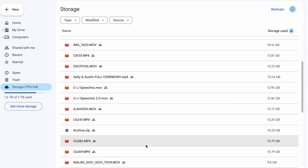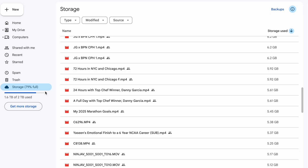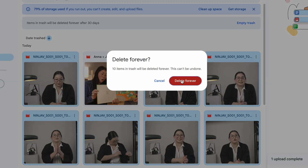Next, you simply have to delete the stuff you don't need — like videos you haven't seen in years or old backups that you just forgot about. Just right-click the file and hit Remove. And here's a step that most people forget: you have to go to the Trash section of Google Drive and make sure you clear all of that out as well.